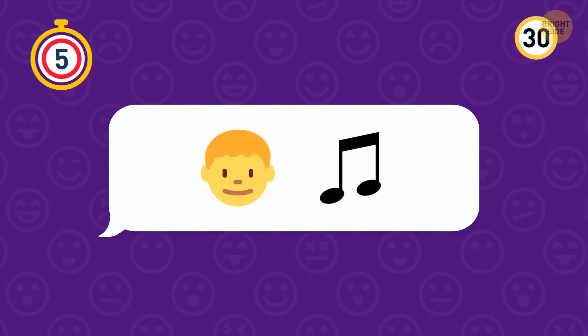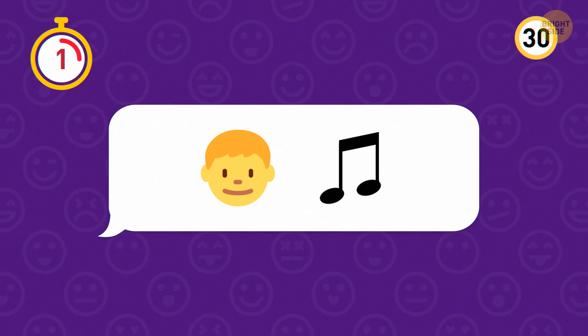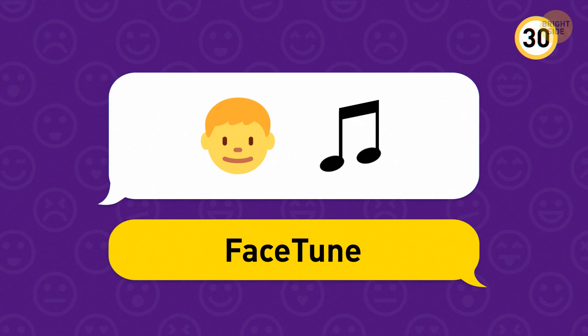Next up. Face plus tune equals photo editing app Facetune.